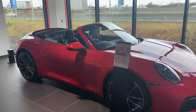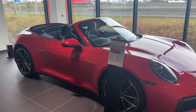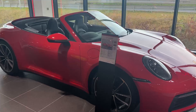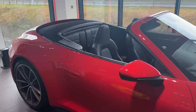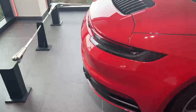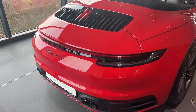Hello, it's Aideen from Port Dublin. I'm just presenting this 2021 911 Carrera S Cabriolet finished in Guards Red. Only around 2,000 km on the clock. You have your 20 and 21 inch wheels, S badging, and blackened rear, as well as your sports exhaust system.